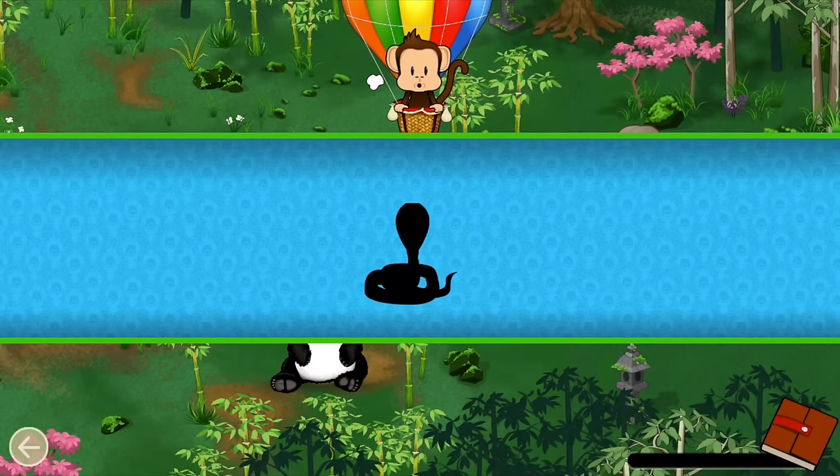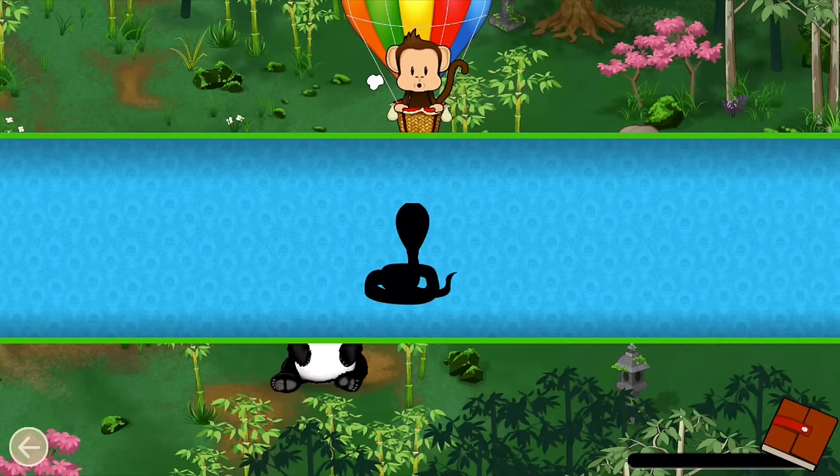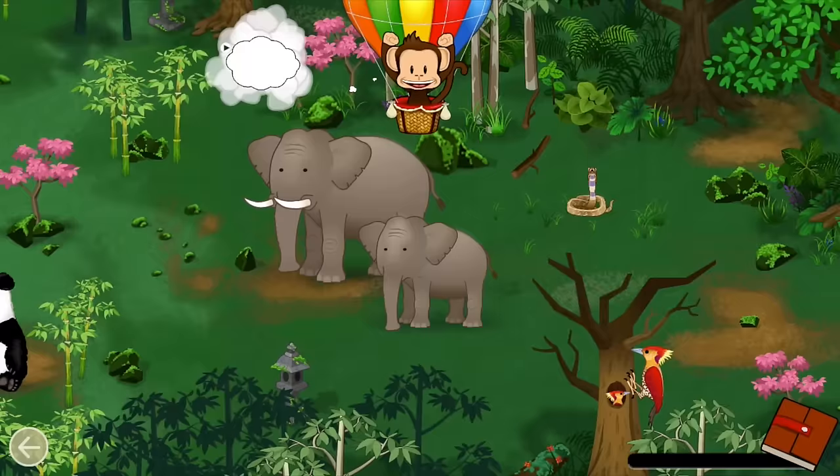Some animals try to look bigger to defend themselves. Can you find this animal trying to look big? Let's go — Cobra! Well done!